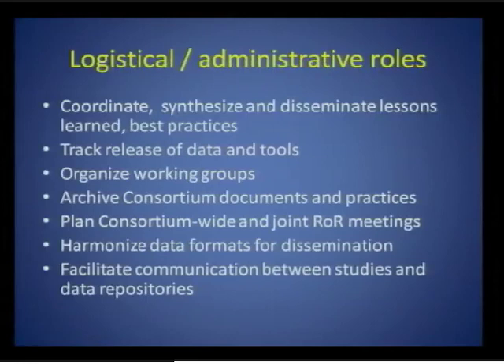The coordinating center will also take on a number of logistical and administrative roles. They'll coordinate, synthesize, and disseminate the lessons learned from the consortium; track release of data and tools; organize working groups; serve as a repository for consortium documents and practices; plan meetings for the whole consortium as well as the joint return of results consortium; harmonize data formats in preparation for data dissemination; and facilitate communication between the studies and the data repositories.